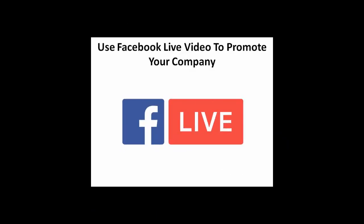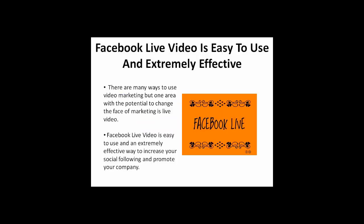Video marketing is at the top of many companies' marketing mix for good reason. Video is compelling, popular, and effective. In fact, the majority of consumers say they're more likely to buy a product after watching a video about it than after reading an article with the same information. There are many ways to use video marketing, but one area with the potential to change the face of marketing is live video.